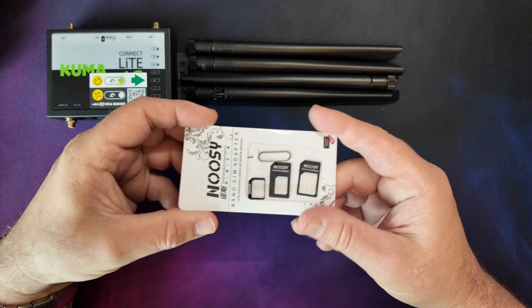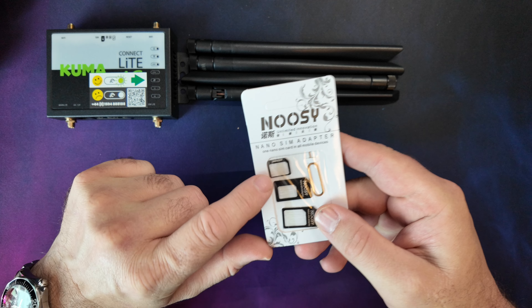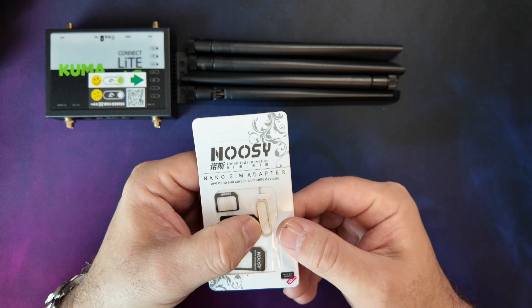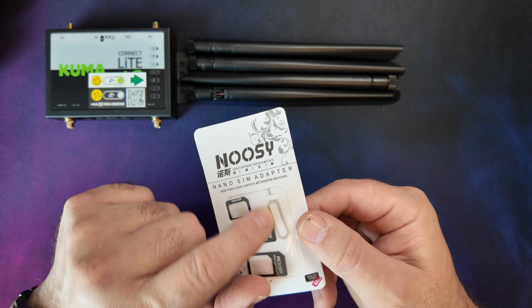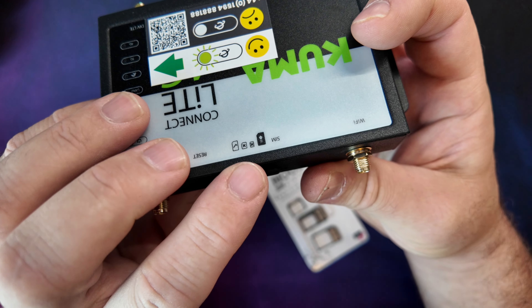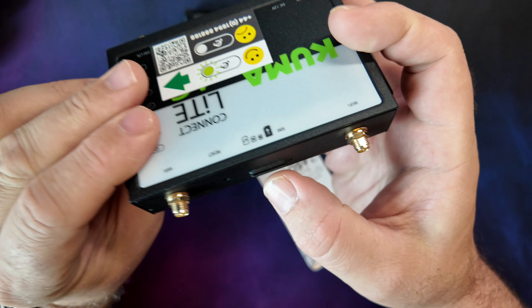Next in the box we get one of these little SIM card adapter trays, so depending on whichever size SIM card you want to put in it, you've got the little adapters — and one of those little key things you get, same as in iPhones. The SIM card goes in that slot there, so we can use the adapters to get the SIM card to the right size to fit in.